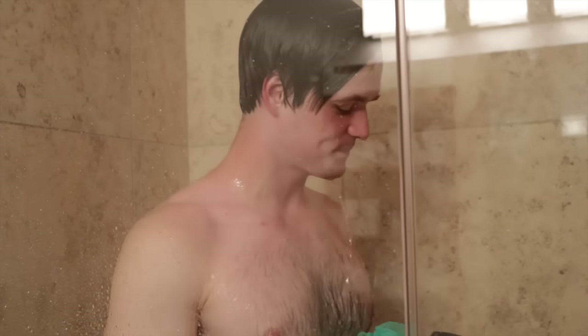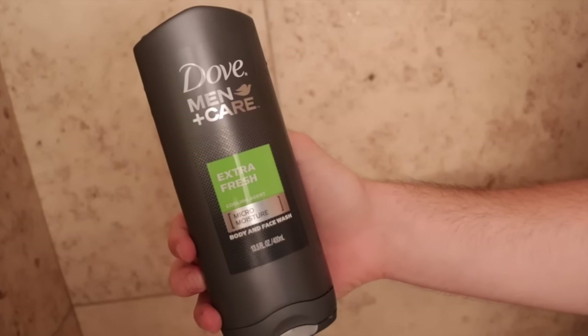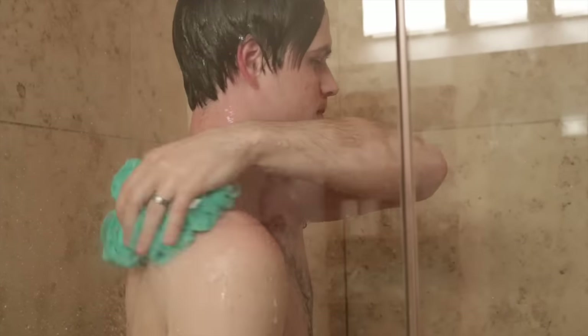Then I head to the shower to get cleaned up. For body wash I use the Dove Men Plus Care extra fresh body and face wash and I just scrub my skin with it to really help my skin feel healthier, protected against dryness. Then I wash my hair and rinse out all the soap.